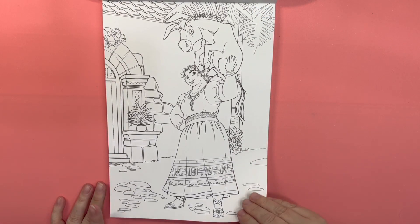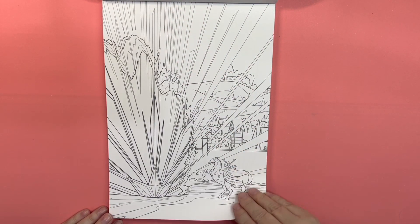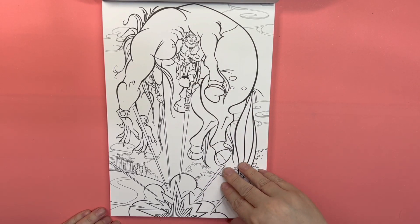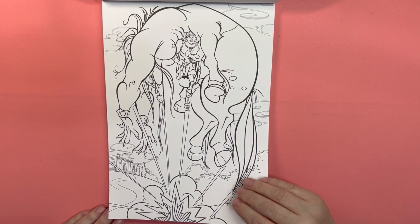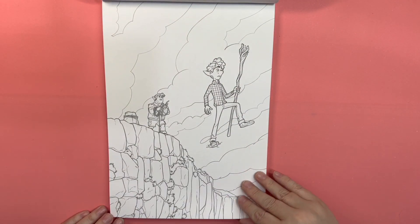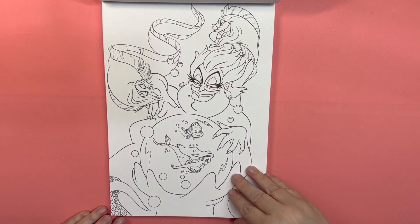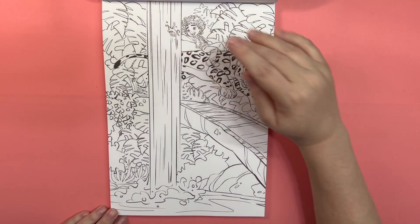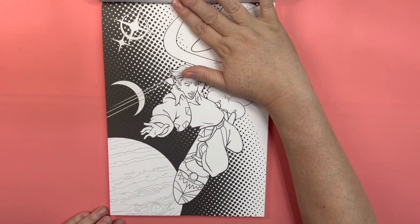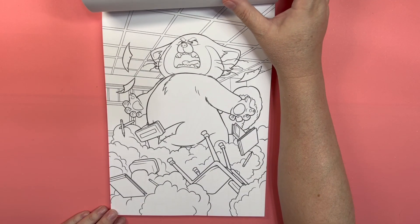We've got some Encanto and some Frozen. Here we have some Hercules, or as they call him Honkily. Onward. Ursula, Little Mermaid. Some more Encanto. Treasure Planet. Turning Red.